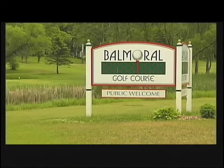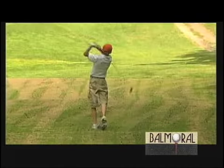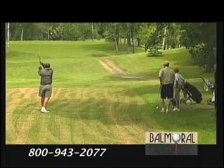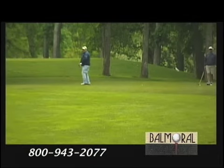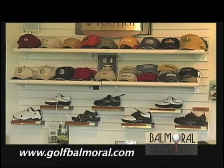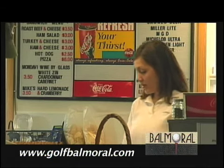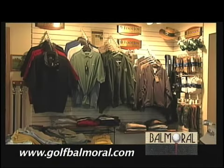Balmoral Golf Course opened for play in 1961. The par 72 layout is defined by the variety of shots golfers encounter over the 18 holes of the tree-lined fairways. Balmoral offers golfers of all ability levels a memorable challenge and was recently voted the area's favorite golf course. Balmoral is located on Highway 78 between Otter Tail and Battle Lake.